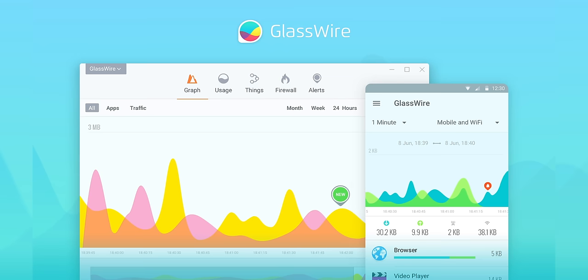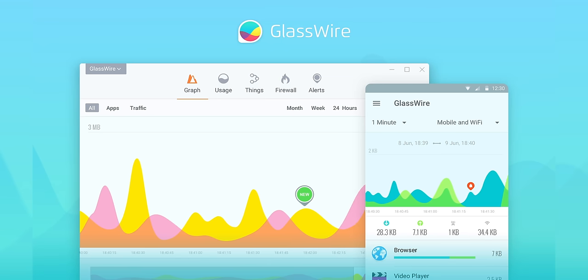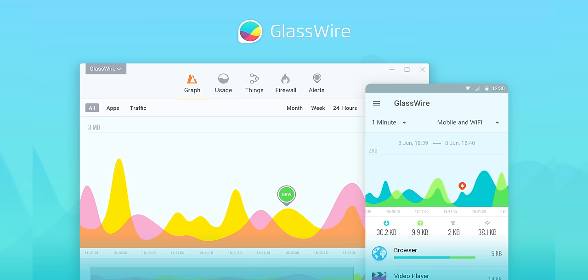Today's video is brought to you by GlassWire. What's going in and out of your PC when you're connected to the internet? Find out with GlassWire and see if there are any suspicious apps that are behaving badly. Use offer code Linus to get 25% off at the link below.